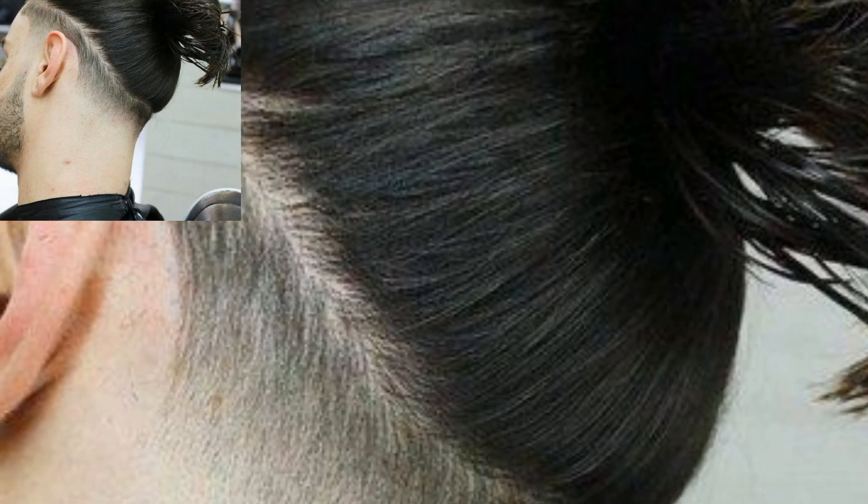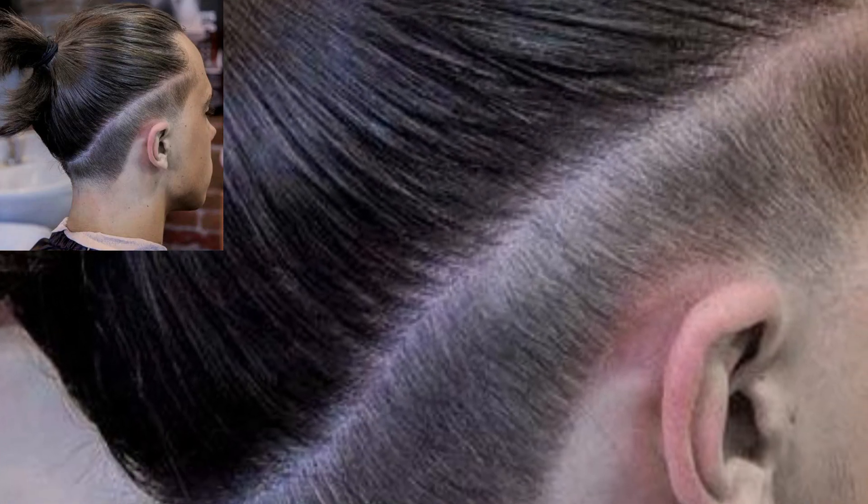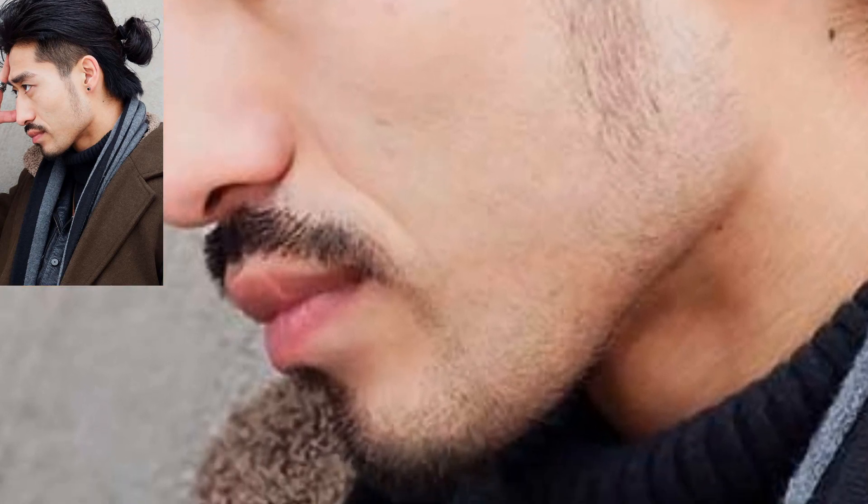Assalamu alaikum guys, welcome to my channel. How are you all? I hope all my friends are good. God bless you, always be happy. I have collected 30 plus different man hair ponytail design ideas. The man ponytail was a natural result of men growing longer hair and needing new hairstyles.